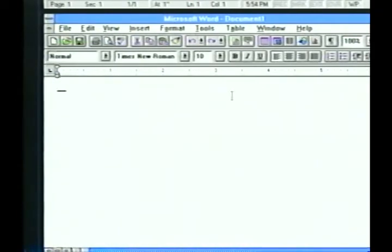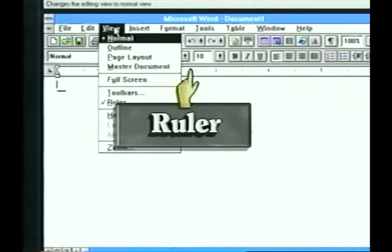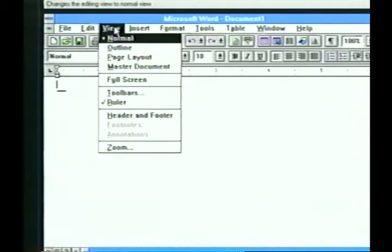Go back to the View menu and look at the option for Ruler. The check mark shows that the ruler has been turned on — do you see it just under the toolbars? It's a very useful tool; we can use it to set right and left document margins in addition to setting and removing tabs. We won't be using it in this lesson, so click on Ruler to turn it off and give us a little more screen space.